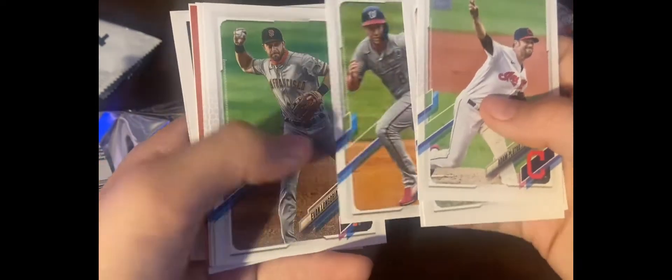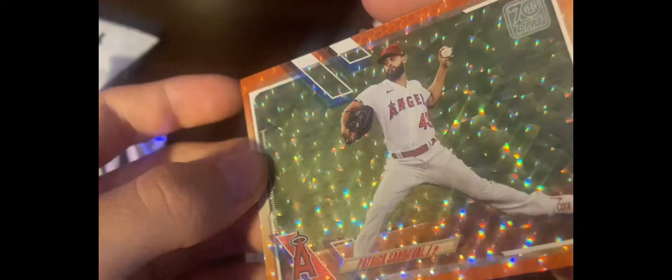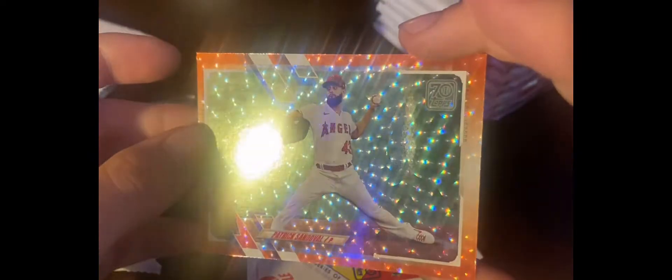I'm looking for any Yankee cards, so if I miss anything make sure to tell me. This one's numbered out of 1,099 — that is a cool card. Another cool card here, and Mookie Betts.